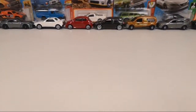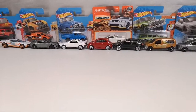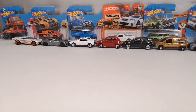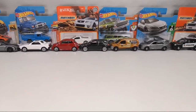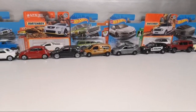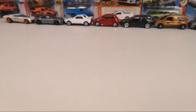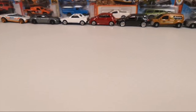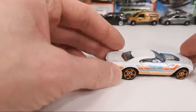Hello, welcome to Chasing Diecast Cars. In this live video we're going to take a look at some cars that I showed yesterday in the chase report — kind of a follow-up video — and I'm going to do some comparisons, mostly Matchbox but some other diecast brands.